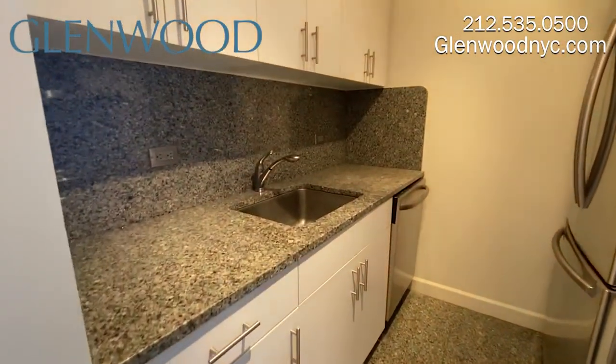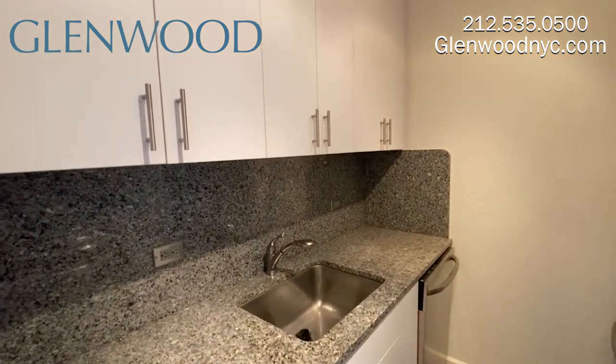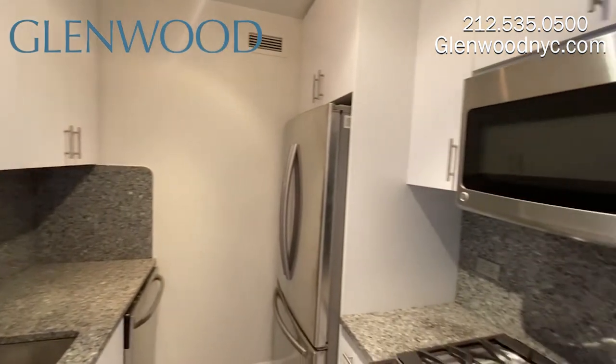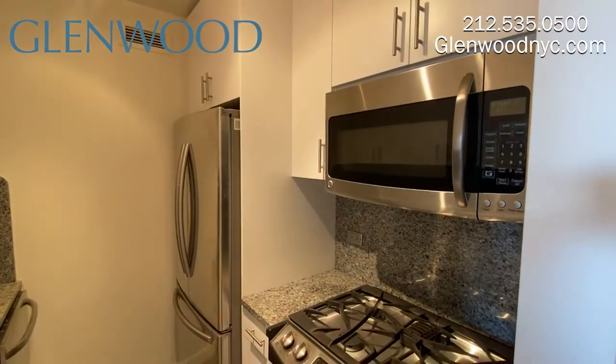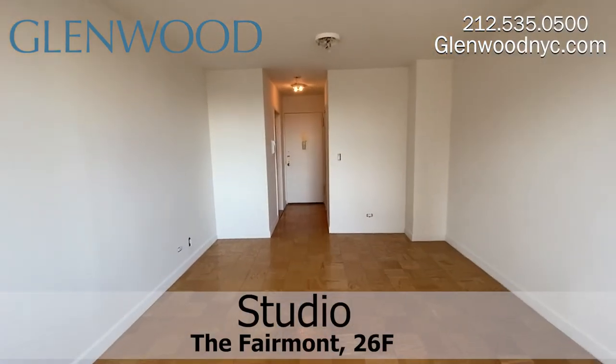The kitchen has granite countertops with plenty of countertop space. There's also plenty of cabinet space. There are sleek stainless steel appliances, including a dishwasher, microwave, and ice maker refrigerator. There are custom closets in this home.